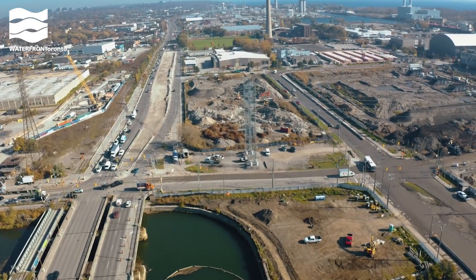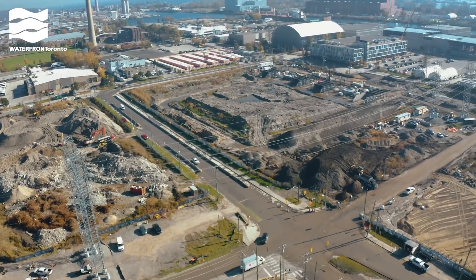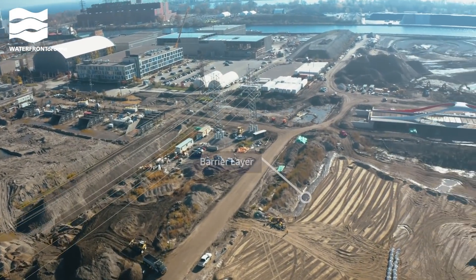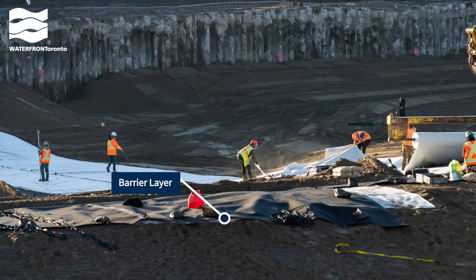Now we're chasing the path of the future river valley. To date, we've excavated more than 911,000 cubic meters of soil from the river valley — that's more than 364 Olympic-sized swimming pools. We installed barriers to prevent contaminants from seeping into the new river.